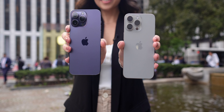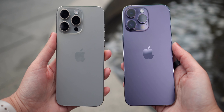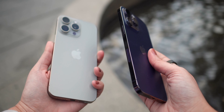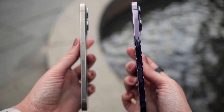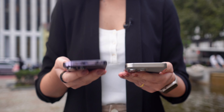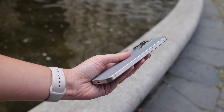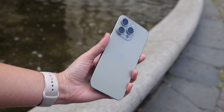First up, the iPhone 15 Pro Max is 19 grams lighter than its predecessor, the 14 Pro Max. And while it may not sound like a big deal, trust me, it makes a significant difference. I can actually feel it in my hand, and it's so much more comfortable to use. I can confidently say that the weight reduction is a game changer.